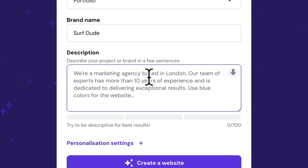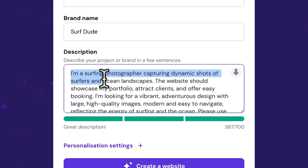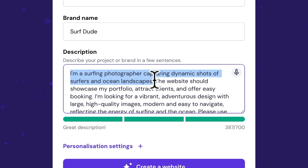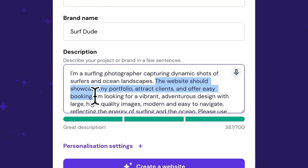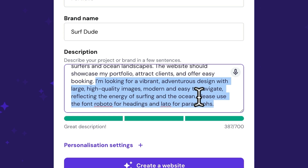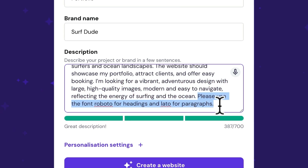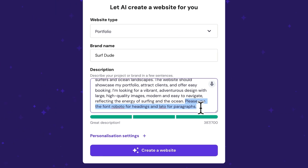I've tested a lot of different prompts and here's the template that works best for me. Start with a short description of your brand or business, then describe the main goal of your website. For example, I'm creating a website for a surf photographer looking to get bookings through this website. And finally describe the style you're going for. If you want to use any specific fonts for your headings and paragraphs, make sure to add them to the description as it would be more difficult to change them later on.